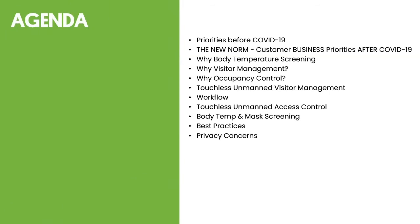Our agenda will briefly review priorities as security professionals prior to COVID-19 and then the new norm — what customers are now focused on. We're going to touch upon why body temperature screening is so prevalent, and why visitor management is being reviewed. Visitor management is a huge key component that's frankly been overlooked. We focus on access control, but visitor management has really been neglected, and there's a tremendous market now for visitor management solutions.